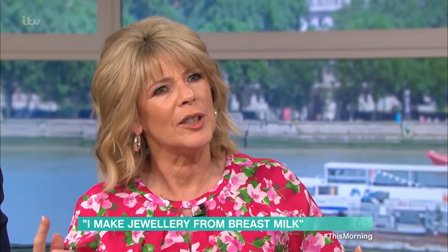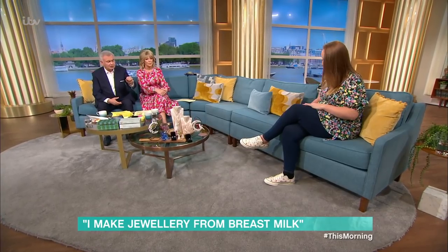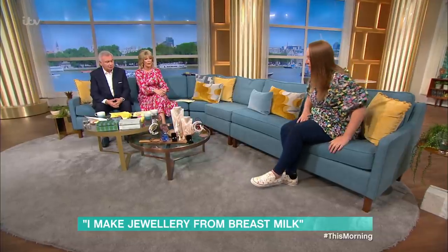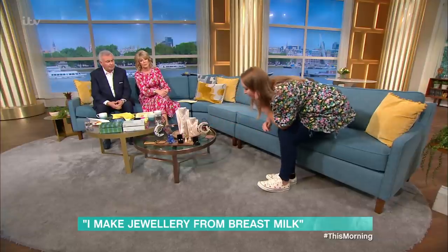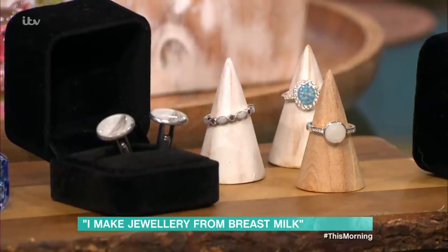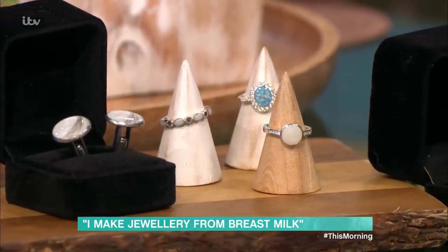There was a time I was feeding both boys at the same time and I thought I really could do with something to commemorate it. Like lots of other women - I do understand it's not for everybody, it really isn't. So if you go for this piece here, that one is made with breast milk. People send the breast milk to me in the post.